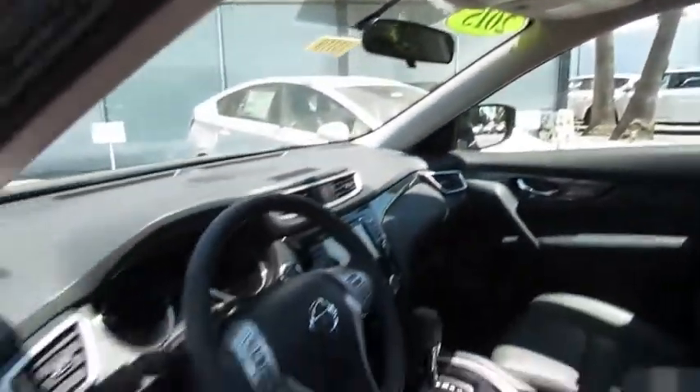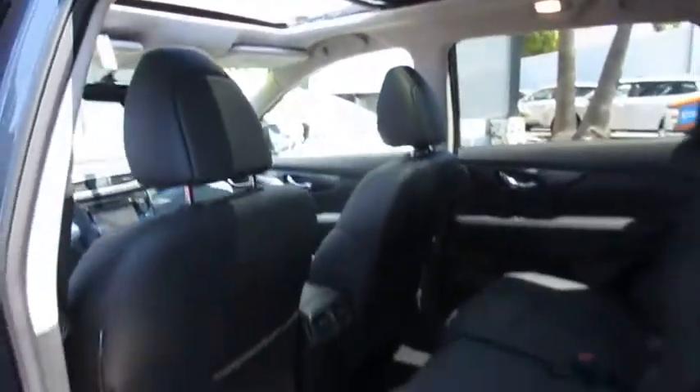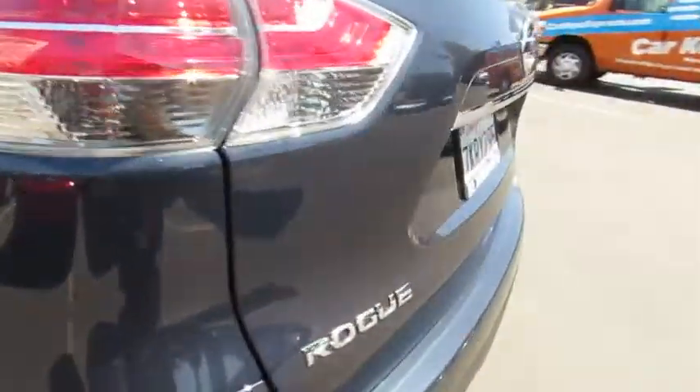Stability control, traction control, keyless entry, navigation system, anti-lock braking system, power lift gate, steering wheel audio controls, backup camera, leather-wrapped steering wheel, Bluetooth.